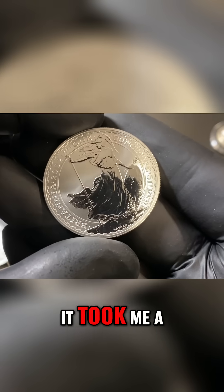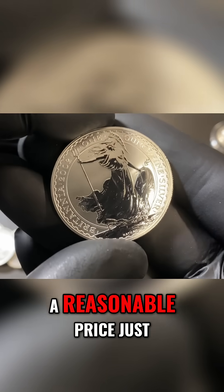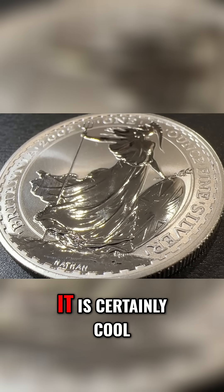This stuff is hard to find, and it took me a long time to be able to find one of these coins at a reasonable price, just so I could show it off in a video. If you can find Britannia silver stuff, it is certainly cool.